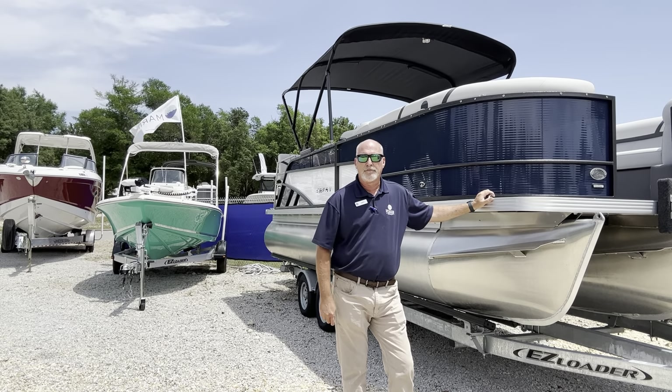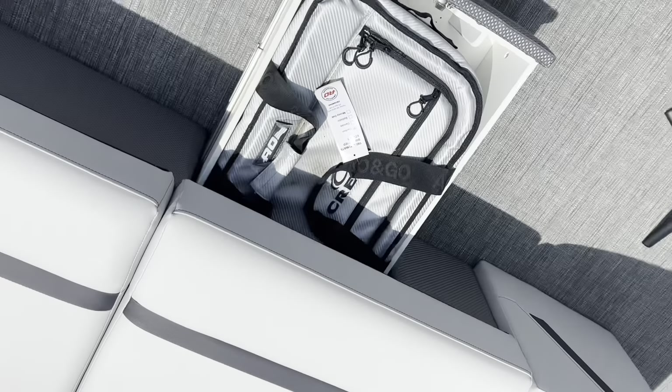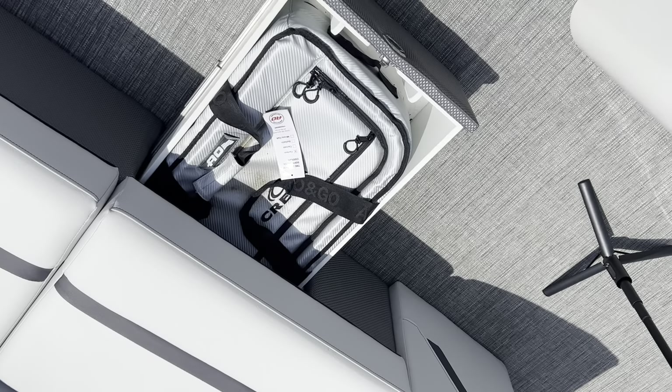Let's go up top and look at a few more features this boat's got. Onboard cooler drawer — that way your cooler is tucked in out of the way, keeps your floor space clean and safe.